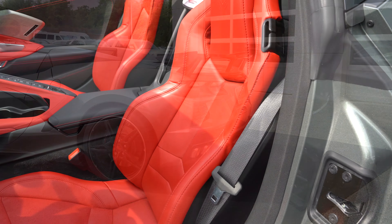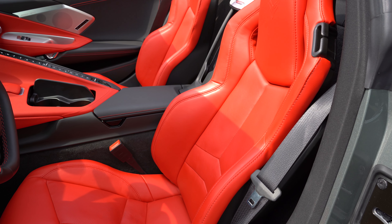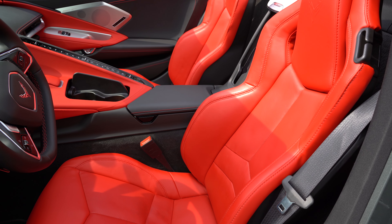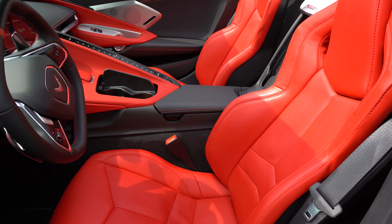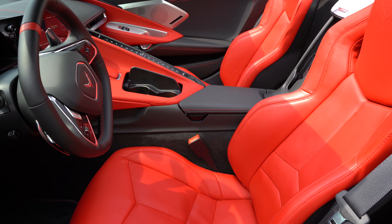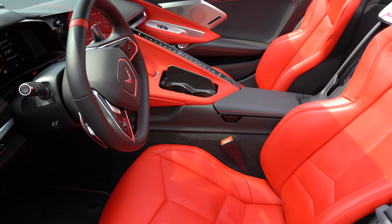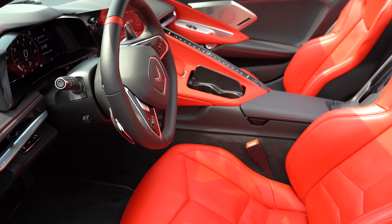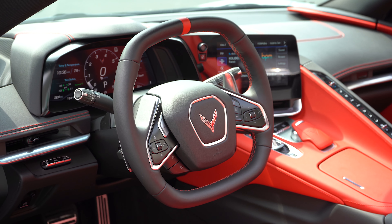Since there are no back seats, let's head up to the front seats. Eight-way power-adjustable front seats come standard. GT bucket seats are the standard configuration, with GT2 bucket seats coming with the 3LT trim level only. You are looking at the GT bucket seats right now. Heated and ventilated front seats come with the 2LT and 3LT trim levels. As far as seat comfort goes, I love the bolsters on these seats — they hold you in place perfectly.